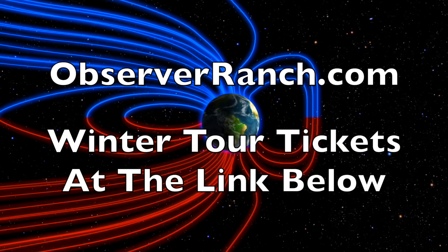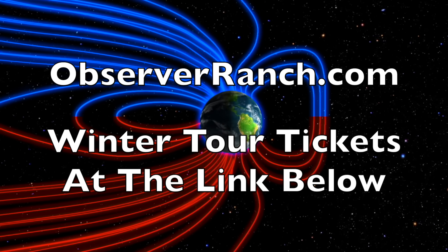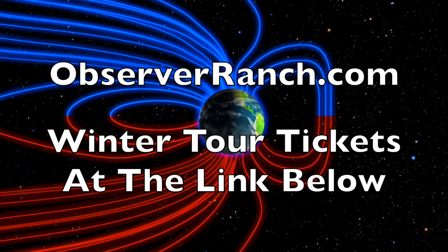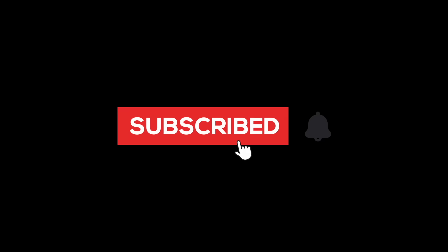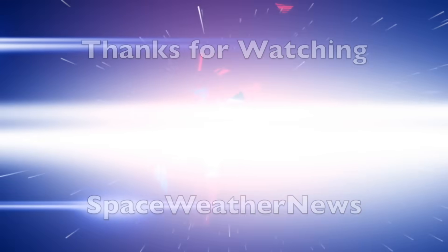We greatly appreciate your support. We'll do this all again tomorrow right here. Right now it's 4:30 a.m. in the new valley of the sun. Eyes open, no fear, be safe everyone.